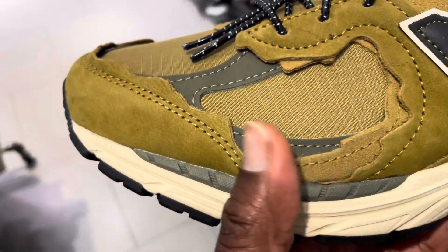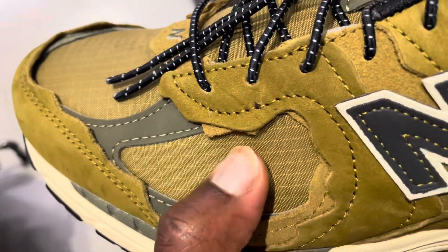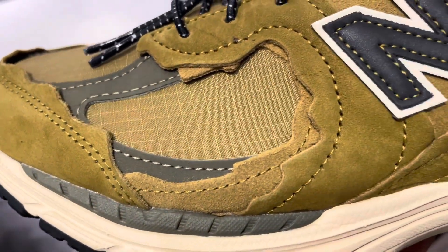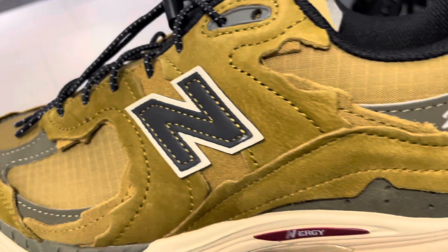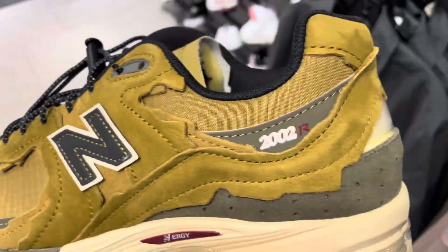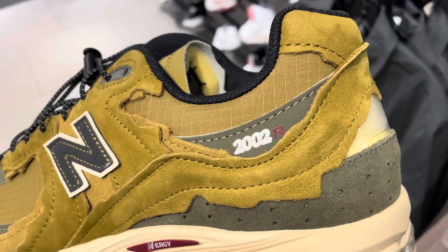From the toe to the back you have multiple layers of leathers — nubuck — and in between you have that textile material which has grids on it. You also have 3M on the laces and a portion of the toe area. The New Balance logo is on the mid section.